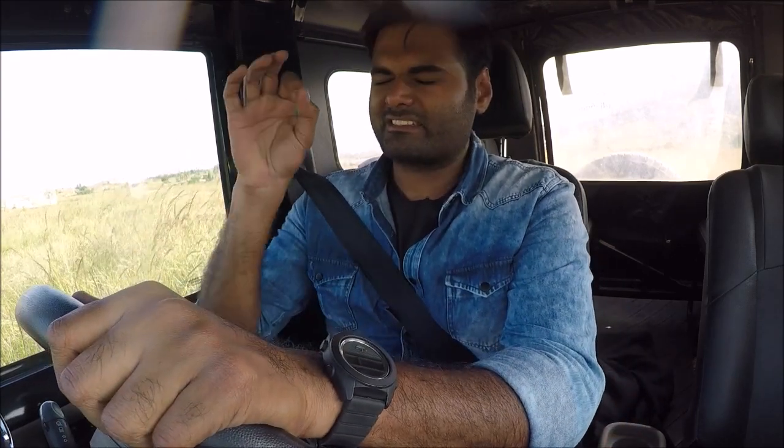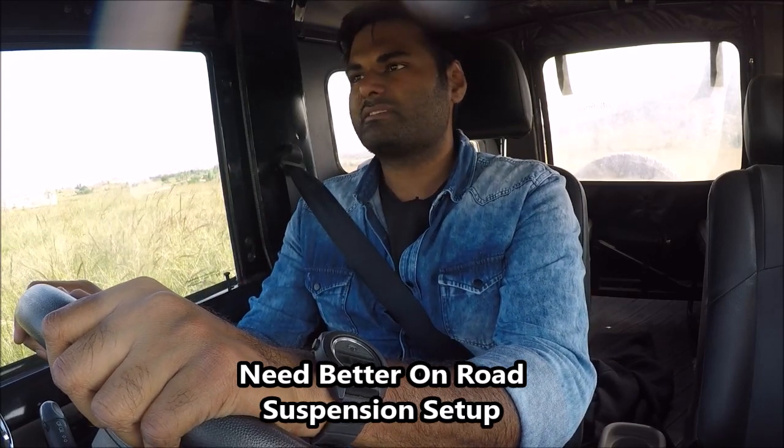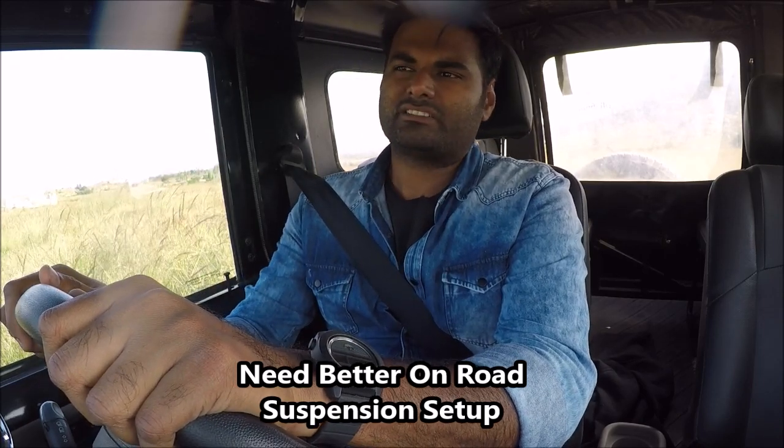When it comes to using this car on a daily basis, we need better comfort. The suspension setup definitely has to be tuned for a better, plusher ride on the road. When you drive it inside the city, the suspension is not stiff at all, and passengers will not feel comfortable. I'm not expecting sedan-kind of comfort, but this definitely has to be a much more plush ride for the comfort of the passengers.